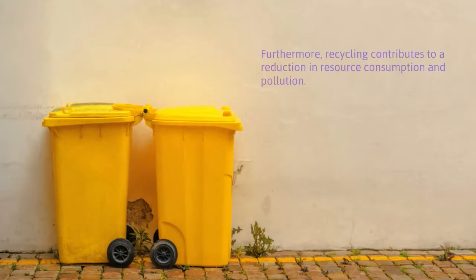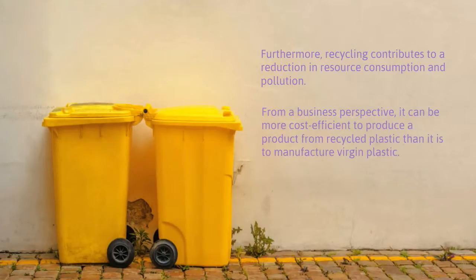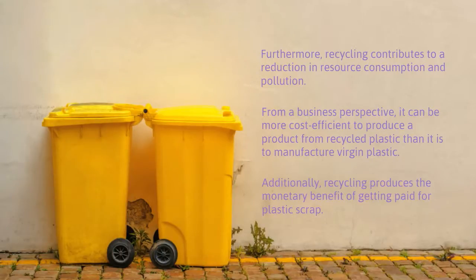Furthermore, recycling contributes to a reduction in resource consumption and pollution. From a business perspective, it can be more cost-effective to produce a product from recycled plastic than it is to manufacture virgin plastic. Additionally, recycling produces the monetary benefit of getting paid for plastic scrap.